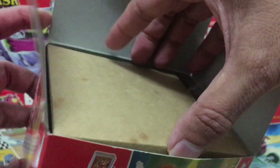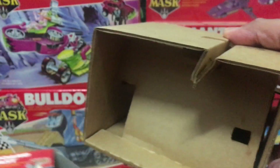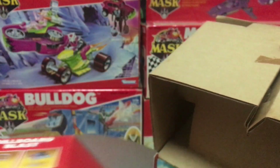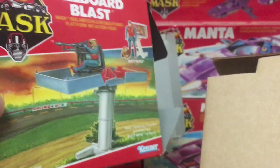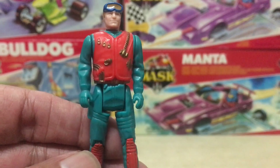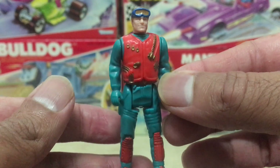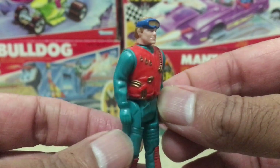This one actually comes with the original inserts as well, because it came sealed. Some people just love getting stuff sealed together with the inserts. If anything, the cardboard inserts help to hold up the box a lot better during storage.